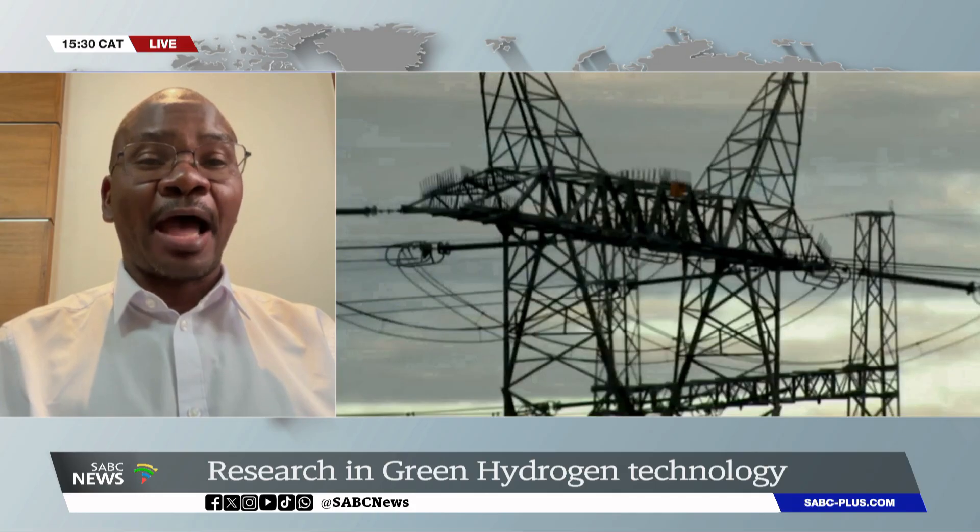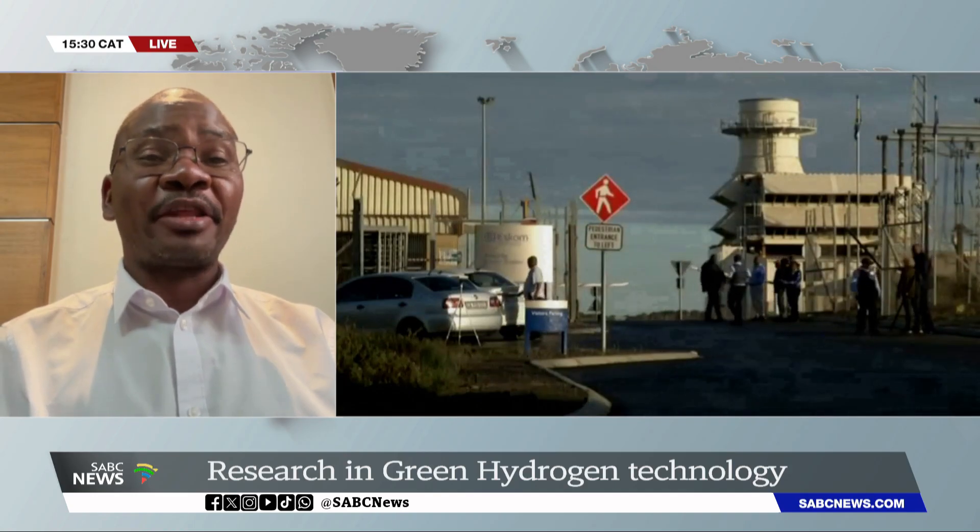The Minister of Electricity and Energy, Dr. Ramahopa, announced that two hydrogen projects will be added to the risk mitigation independent power producer procurement program. Looking at carbon emissions and greenhouse gas emissions, are these projects safe to explore? Those projects are safe to explore. I was the first to include green hydrogen in the modeling for the IRP 2024, to look at the potential impact of bringing in green hydrogen to help lower carbon emissions. The hydrogen societal roadmap talks about using green hydrogen in hard-to-abate industries, such as steel and cement, to produce electricity and lower their carbon emissions.